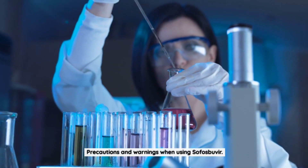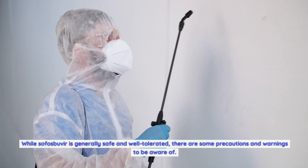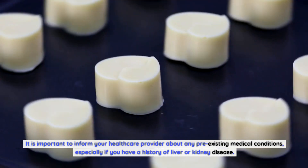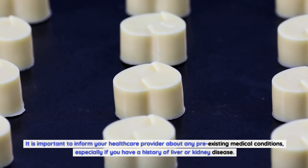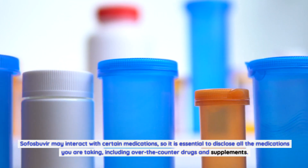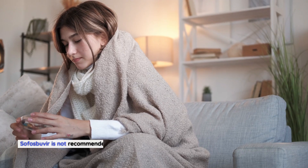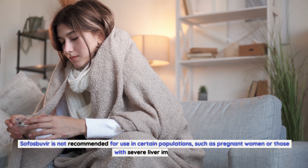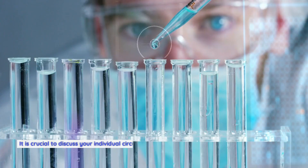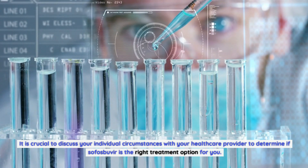While sofosbuvir is generally safe and well-tolerated, there are some precautions and warnings to be aware of. It is important to inform your healthcare provider about any pre-existing medical conditions, especially a history of liver or kidney disease. Sofosbuvir may interact with certain medications, so disclose all medications you are taking, including over-the-counter drugs and supplements. It is not recommended for pregnant women or those with severe liver impairment.